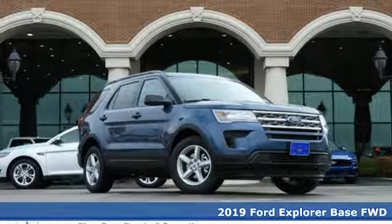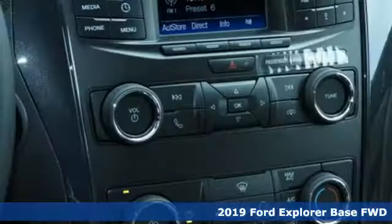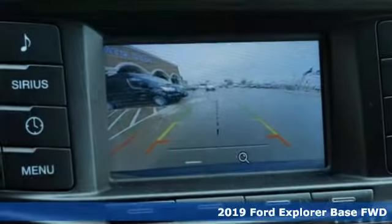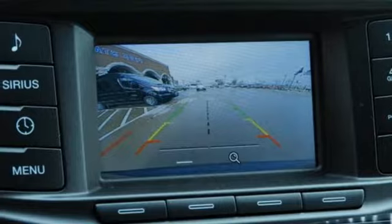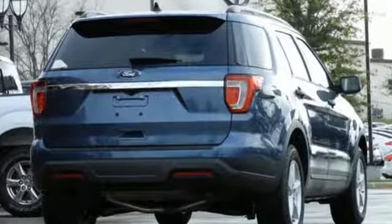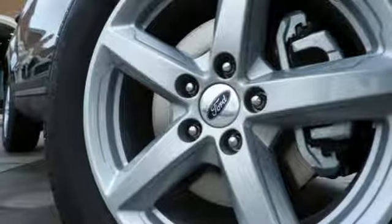It's a new 2019 Ford Explorer. The adventure starts where the pavement stops in this capable SUV. And it comes with all the amenities you need: streaming audio, wireless phone connectivity, manual tilting steering column, and smartphone wireless charging.